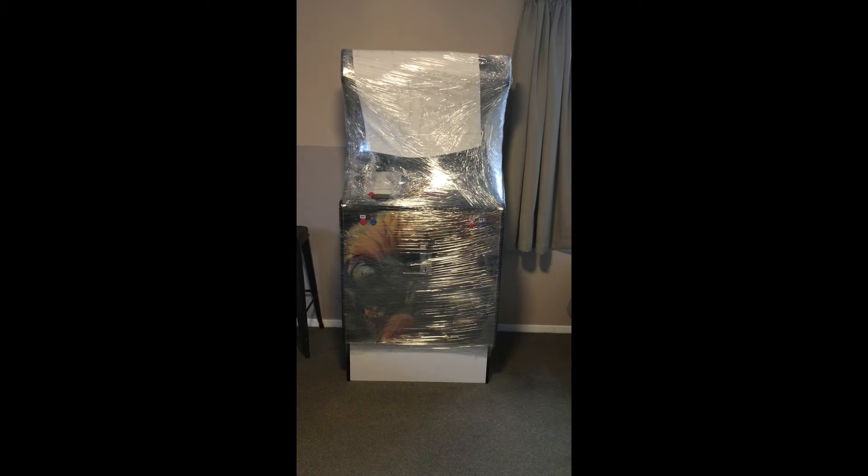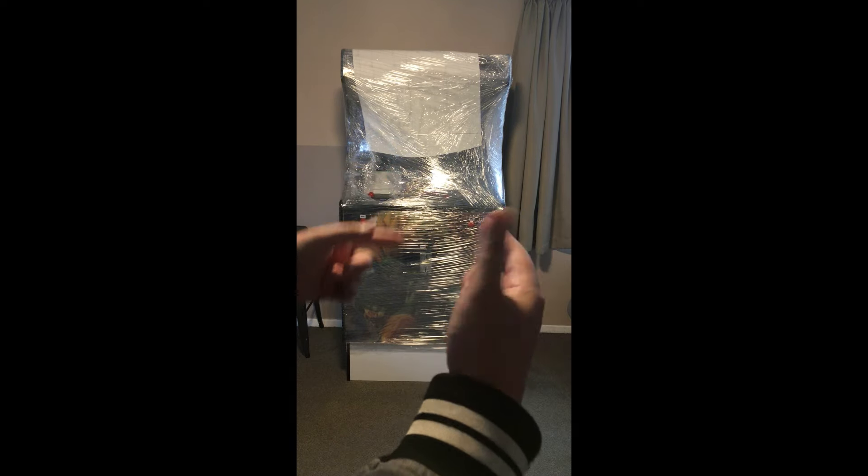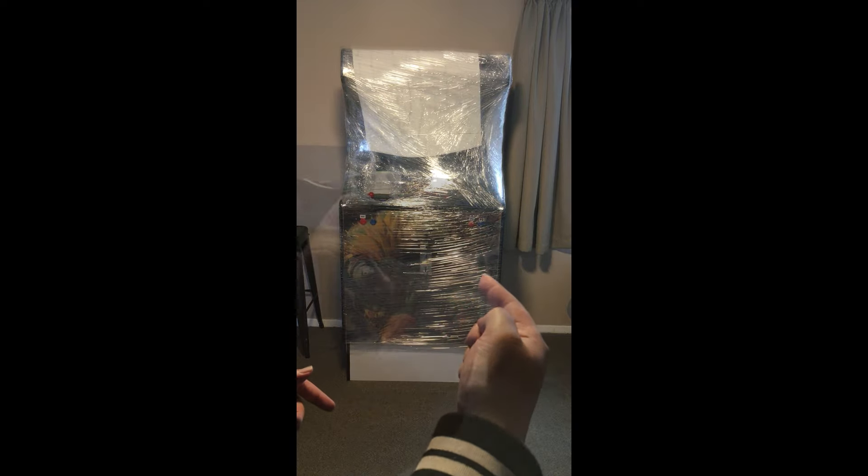So the first thing on the list is packaging. Now remember guys, all NZ Toy Reviews are aimed at adults because we like to use sharp things like knives and scissors on this channel from time to time, so just bear that in mind. Let's grab my trusty army knife and let's do this thing.